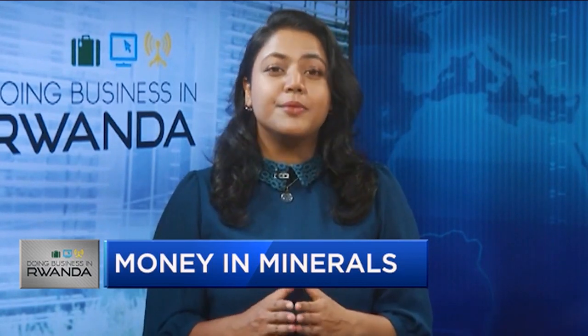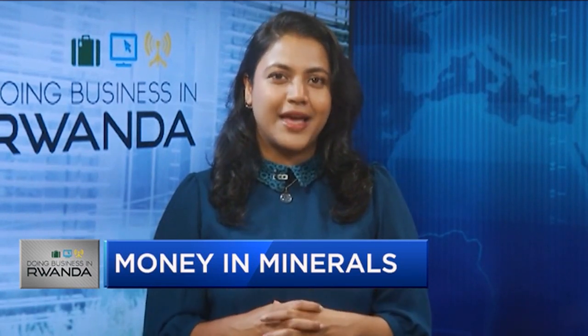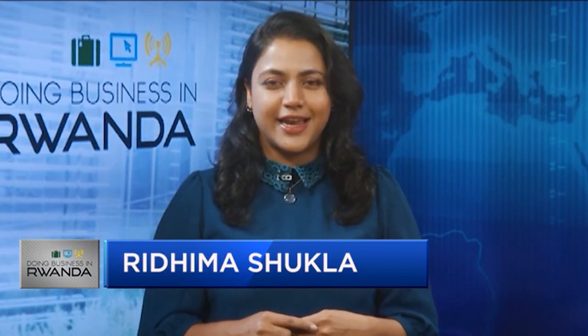Made of an element found in a mineral available in abundance in East Africa. My name is Ridhma Shukla and I'm here to take you on a hunt for this mineral on this episode of Doing Business in Rwanda.